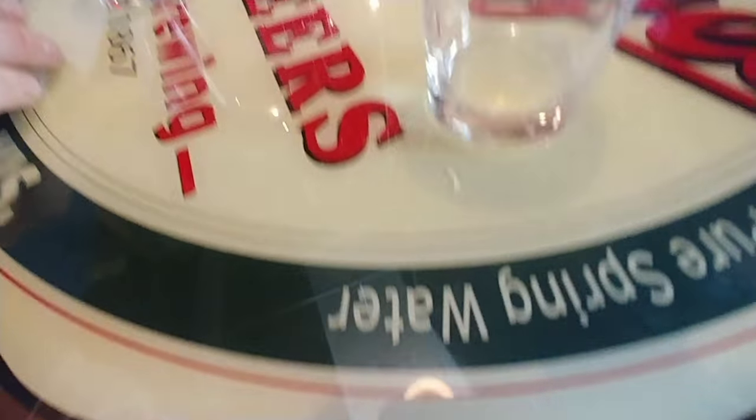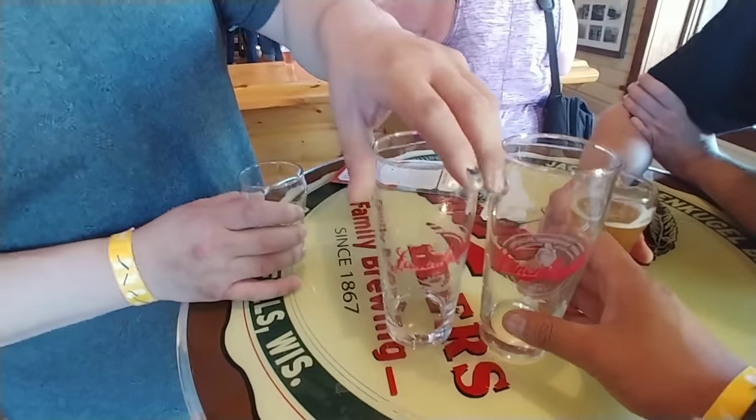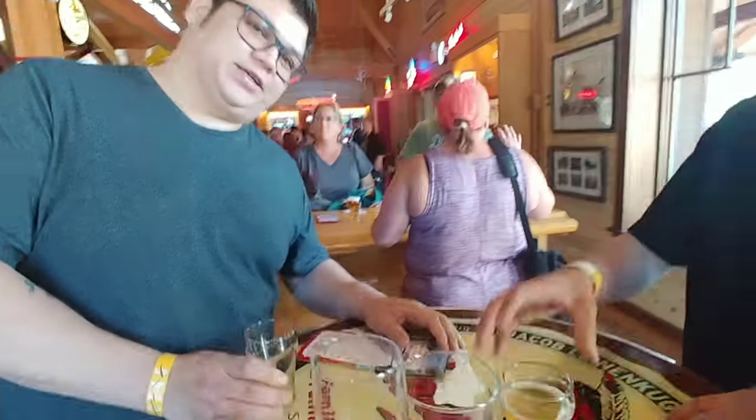There you go — boom, picture right there. And you get one of these cool glasses after you finish drinking. These are awesome, look at them. Mike's still waiting for his.